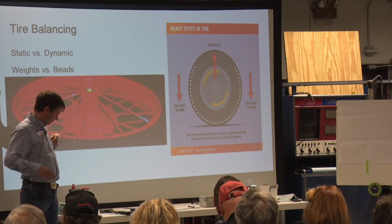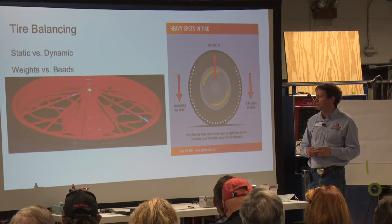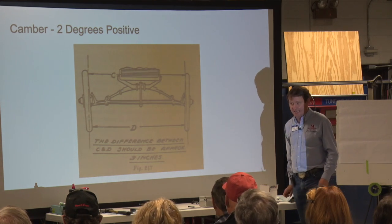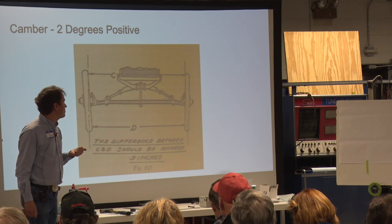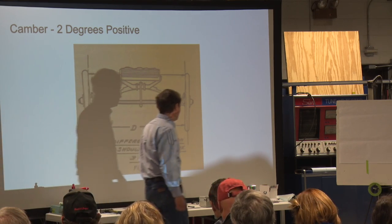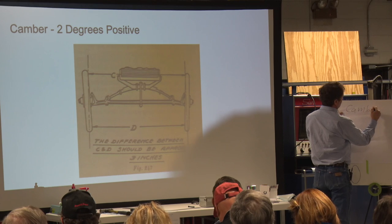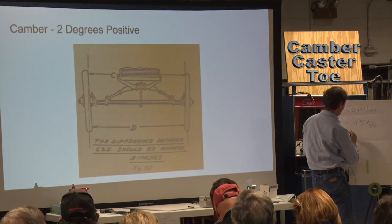Assuming you've got some type of tire balancing done or at least thought about, the next things to consider are alignment angles. The three primary alignment angles are camber, caster, and toe.